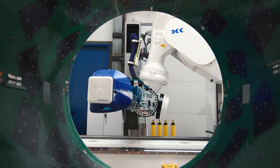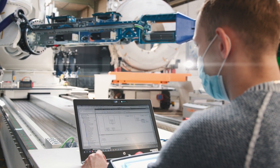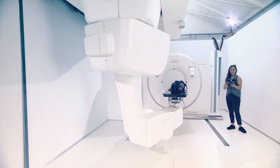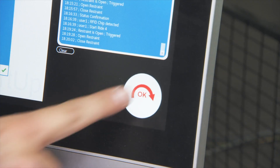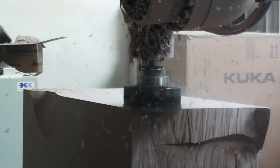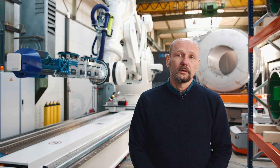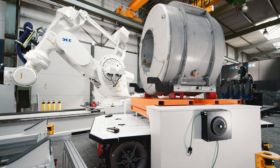We at BEC are specialists in robotics solutions where human and machine come together — in medical technology or in radiation therapy, for example, where we position patients in front of the radiation source with high precision. In the entertainment sector, the robot replaces the roller coaster as a ride. In the industrial sector we create collaborative solutions in which humans and machines process tasks together in production and manufacturing, such as in this facility.